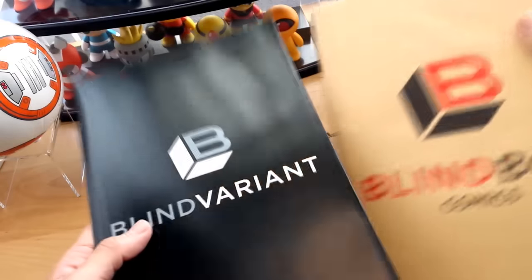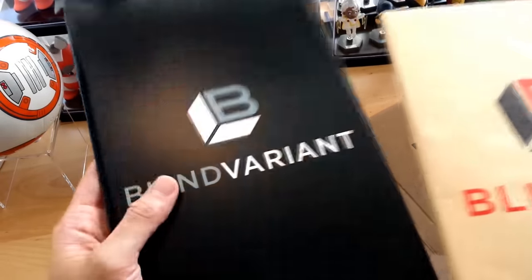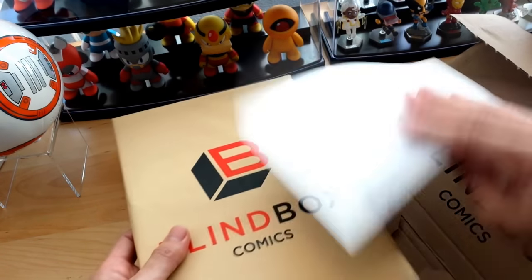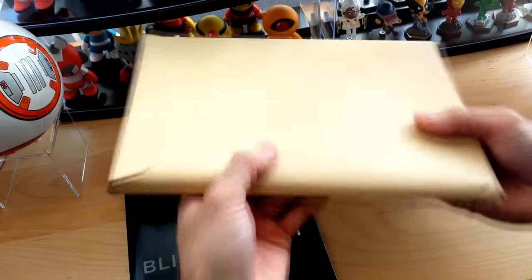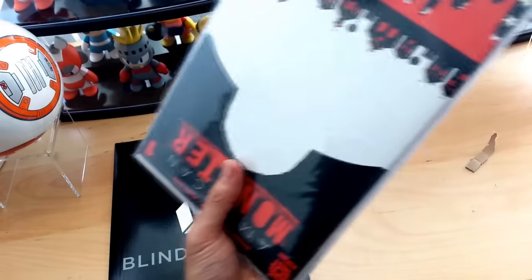We got their variant right here, so I'm gonna go ahead and show you guys what the variant actually looks like, and the five comics. Let's go ahead and see what they picked. This is kind of like a synopsis of what's in the box, so I'll put that aside. It's actually protected again in this mailer.